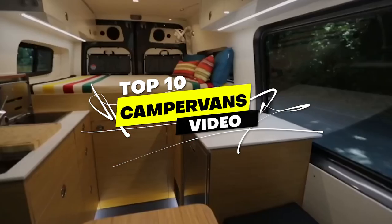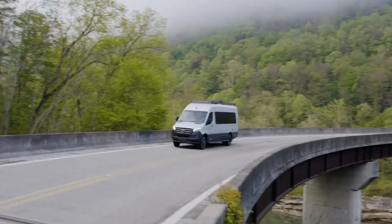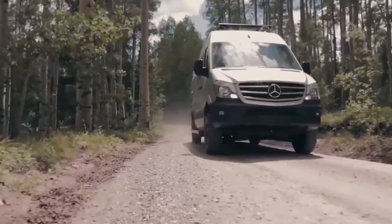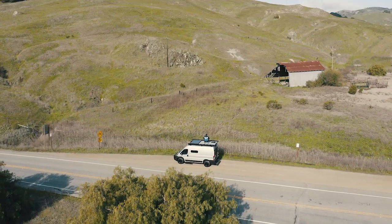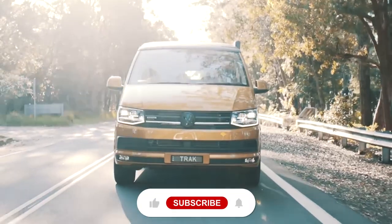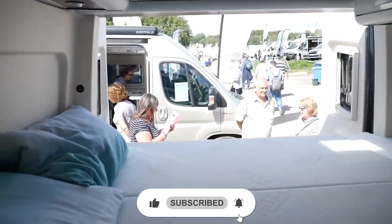Welcome to our Top 10 Campervans video! If you're into adventure and the great outdoors, you're in for a treat. We'll be showcasing the most innovative, versatile, and coolest camper vans on the market. Get ready to be inspired by these amazing vehicles, so sit back, relax, and let's dive in. And don't forget to hit that like and subscribe button to stay up to date with all of our latest content.